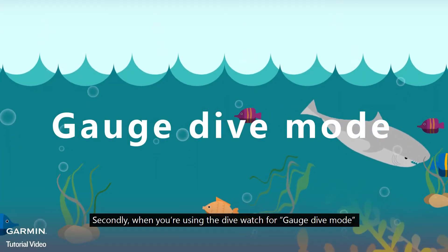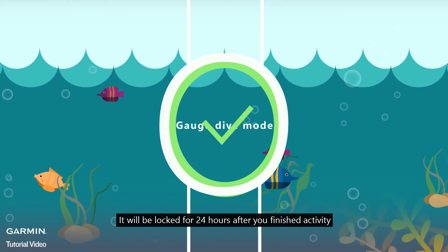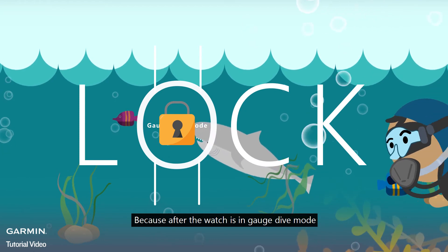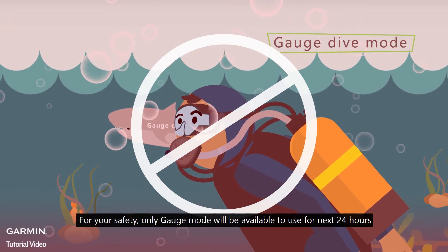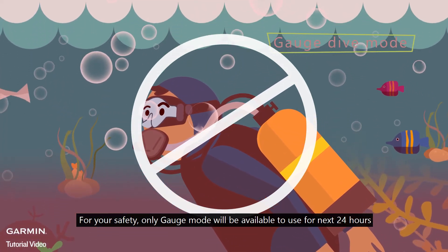Secondly, when you're using the dive watch in gauge dive mode, it will be locked for 24 hours after you finish the activity. Because after the watch is in gauge dive mode, you can't know the gas you inhaled and the dive conditions during the gauge dive. For your safety, only gauge mode will be available to use for the next 24 hours.